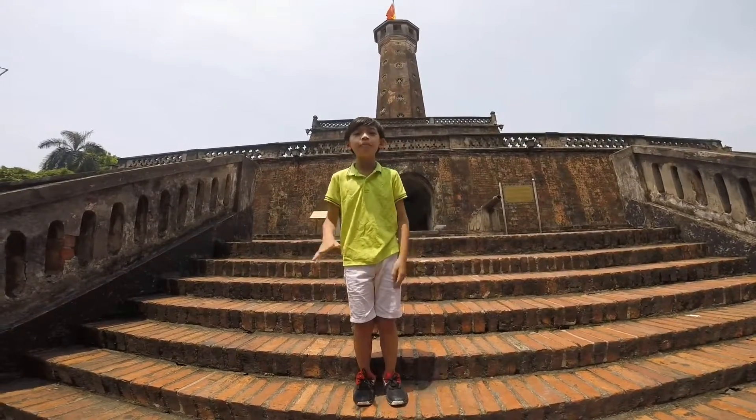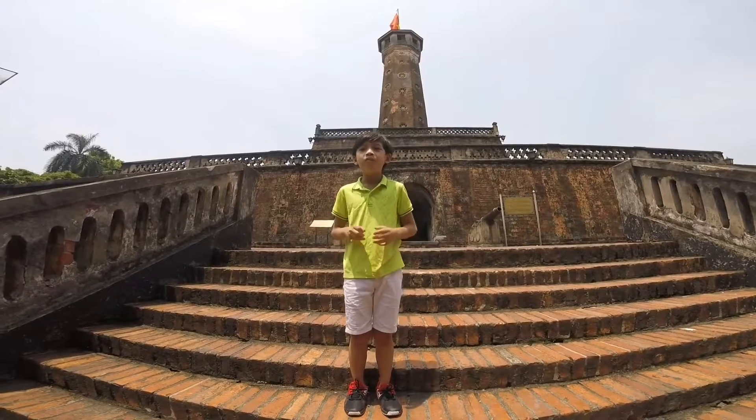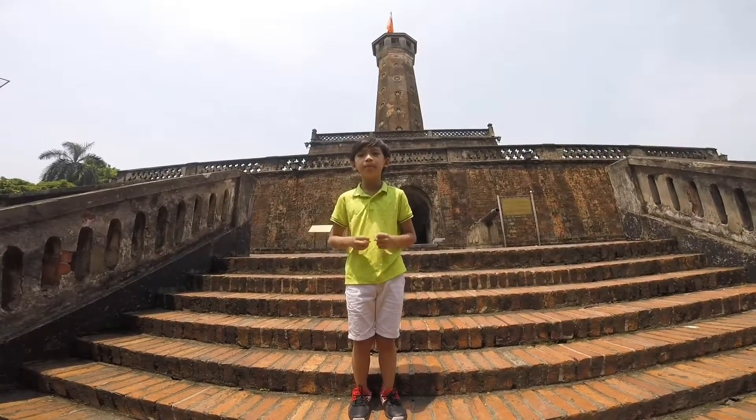Hello everyone, my name is Nav. I'm 9 years old and today I'm visiting the Vietnam Military History Museum.